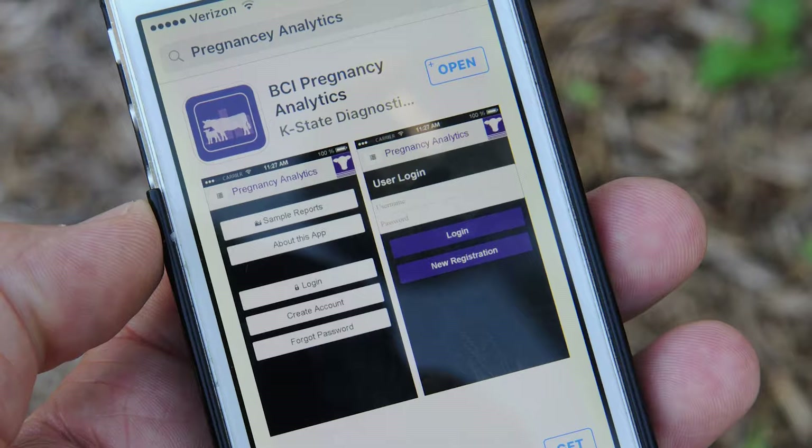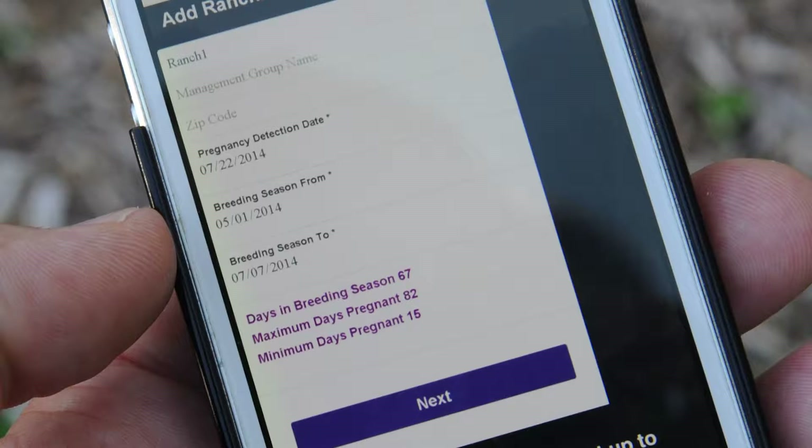We've programmed the app so it can do most of the analytics that you'll want done with that data right there while you're still collecting information with the cows. The only information that's required for the app to work is a breeding season start date, a breeding season end date, and how many days the veterinarian thinks the pregnancy is along — so this is pregnancy about 90 days or 95 days, that type of information. That's the only information that's required.